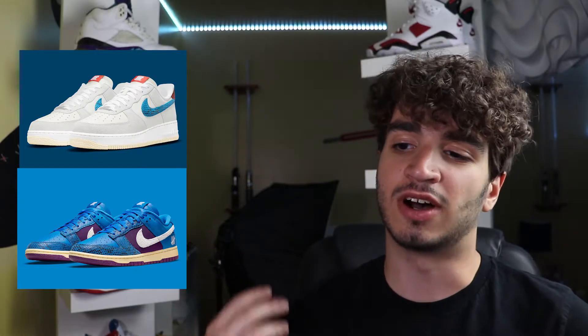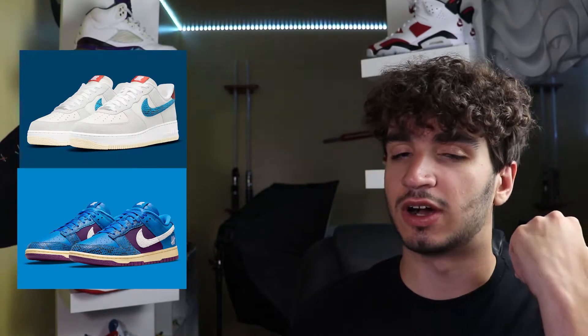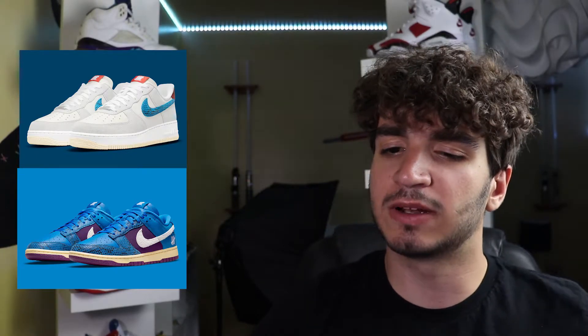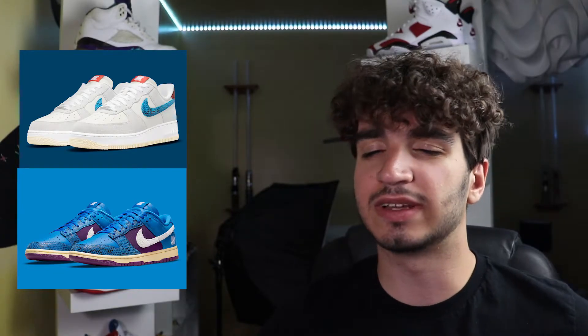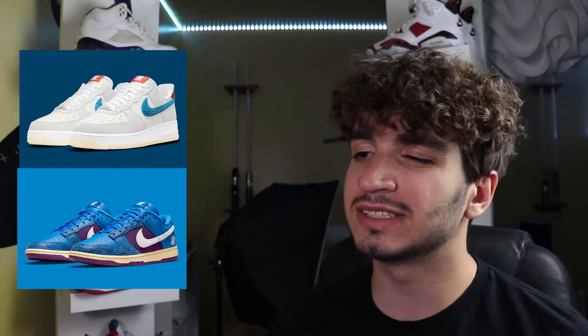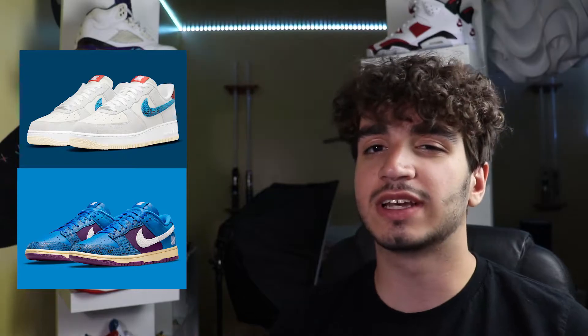These sneakers are planning to release on August 20th with a retail price of $120 for both. They'll probably sell out — Undefeated collabs normally do. They could go higher on resale, but who knows. My final take: they are really different looking sneakers, but you know what? They're dope.